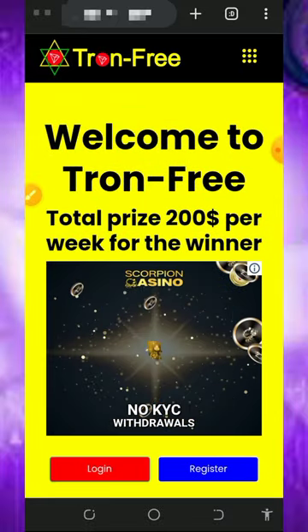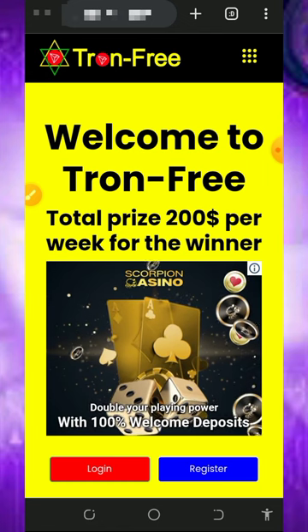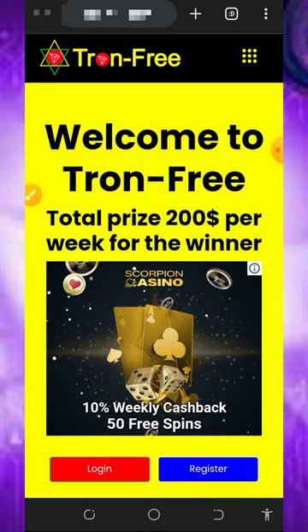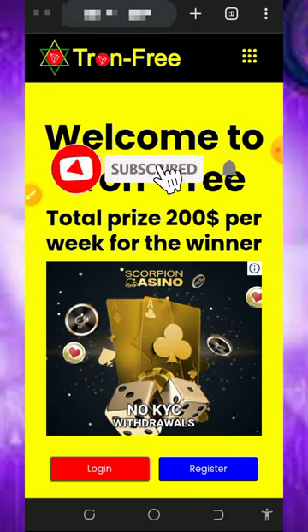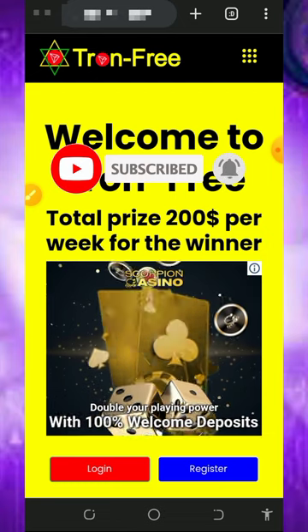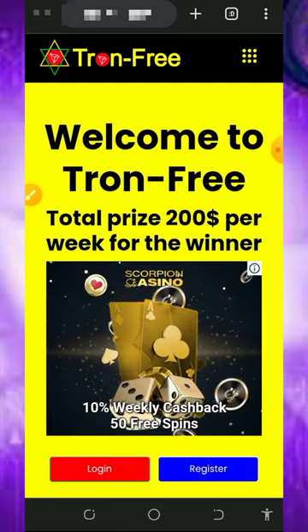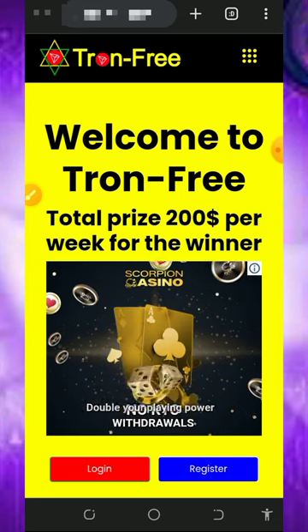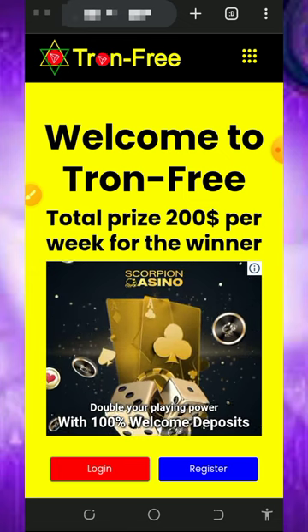I'm going to guide you step by step on how to use this website to earn unlimited MATIC tokens and withdraw instantly. Before we get into more details, if this is your first time on my YouTube channel please consider subscribing and turn on your bell notification. Also don't forget to join our Telegram channel so that whenever we drop a new video link you're gonna get notified instantly.